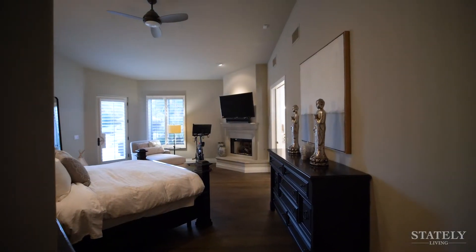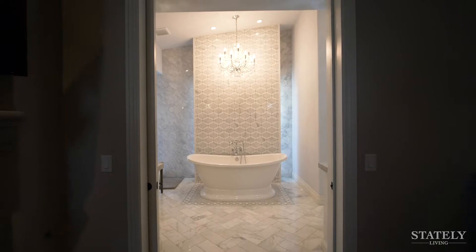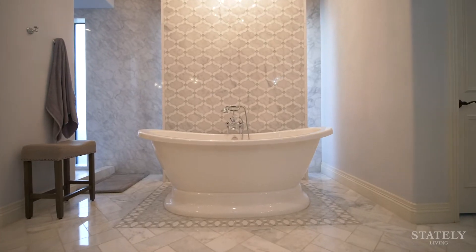Inside the owner's suite, this fireplace is perfect for those cool desert nights, and the flexible space off the master bath means you can get a workout in, then after, soak in the spa-like tub.